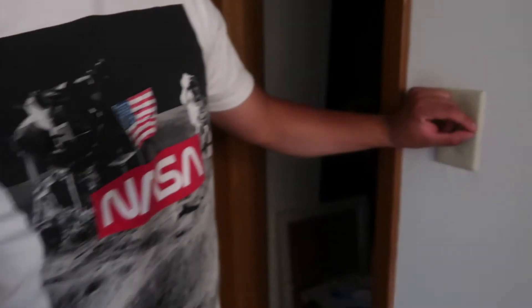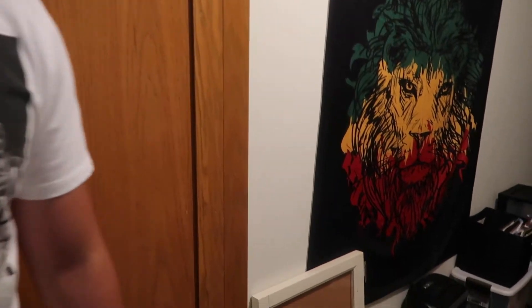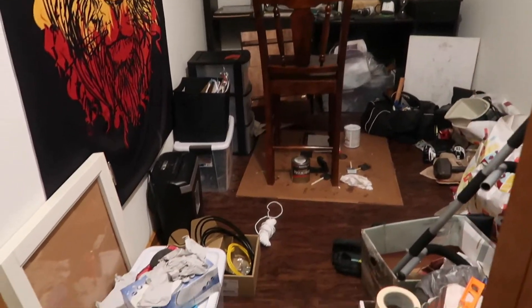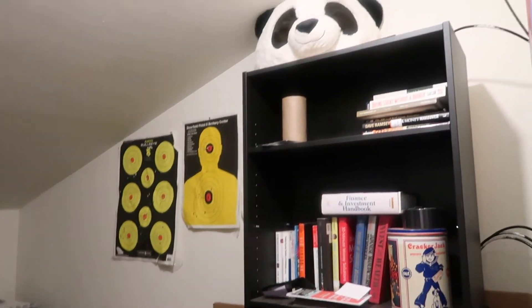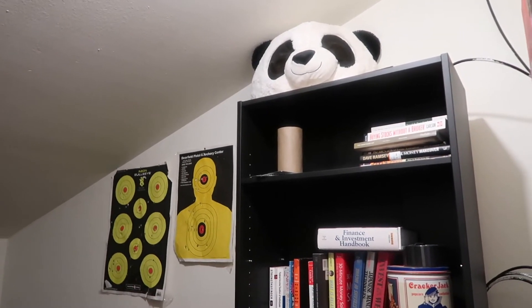I've got my little Wisconsin thing over here too. When you walk in here it's a little messy because I've been doing projects in here, but eventually this will be turned into a little area for me — like a little man cave — but for the time being until I get the tables done, it's a work in progress.